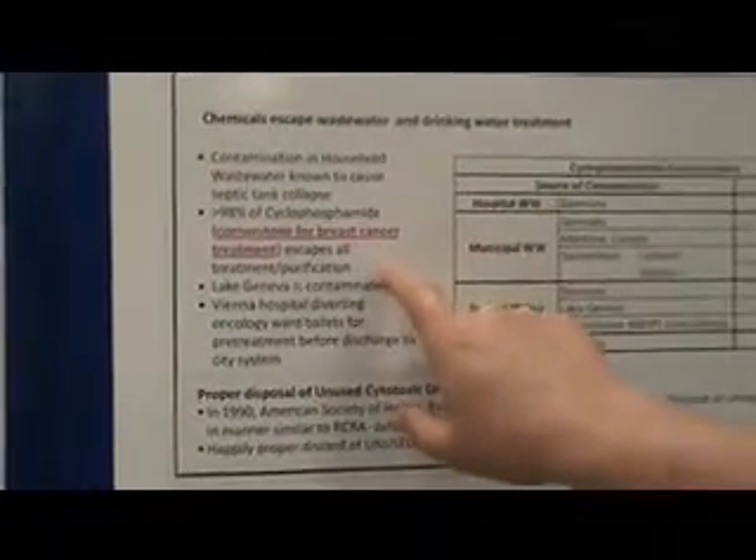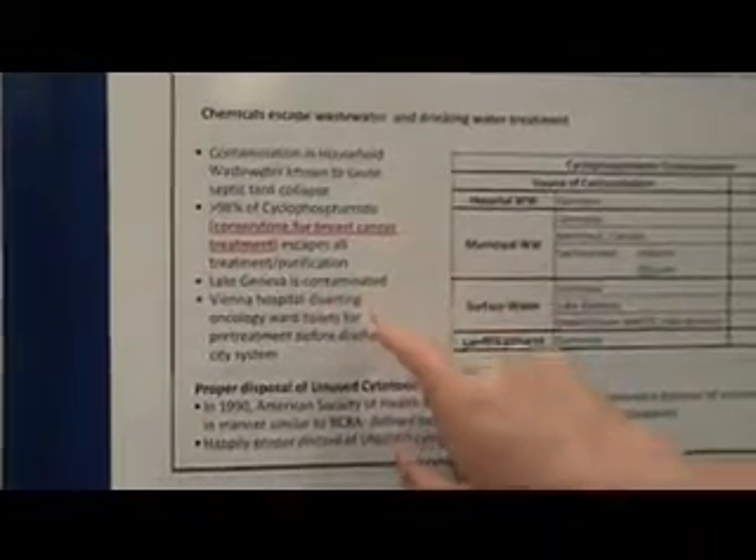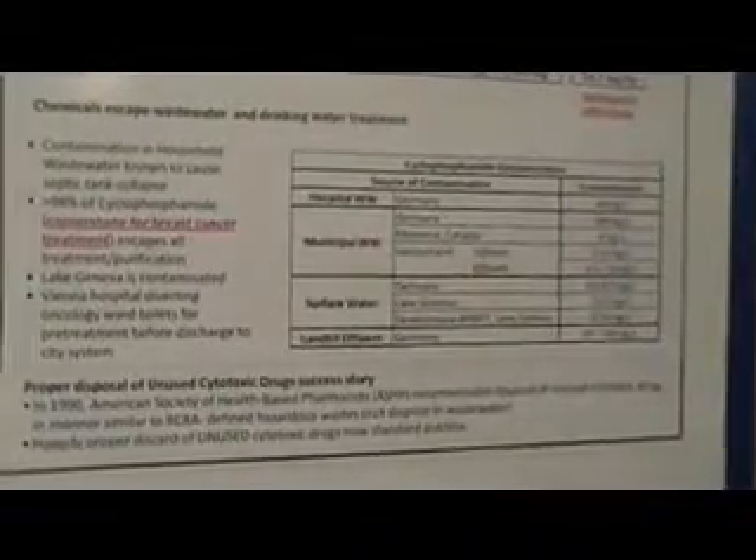If you are on a septic system and you have received cyclophosphamide and been sent home, you will be destroying your septic system, contaminating your land, and contaminating your well.